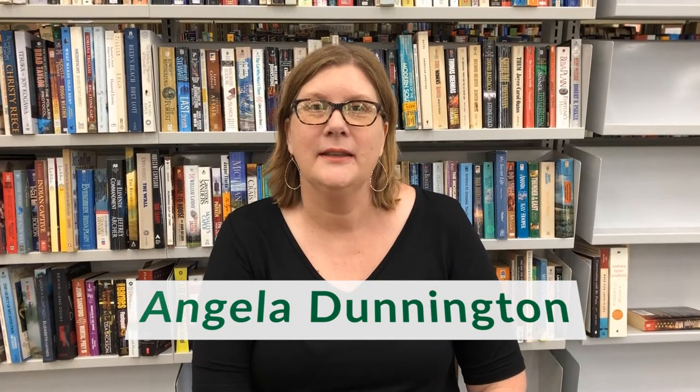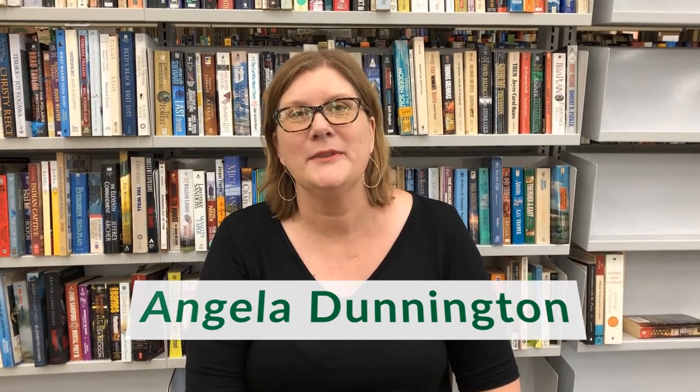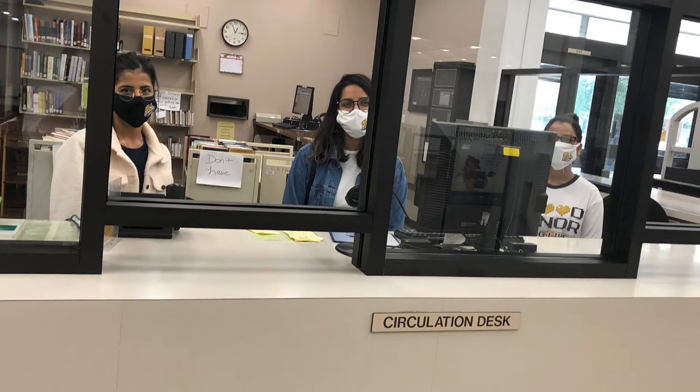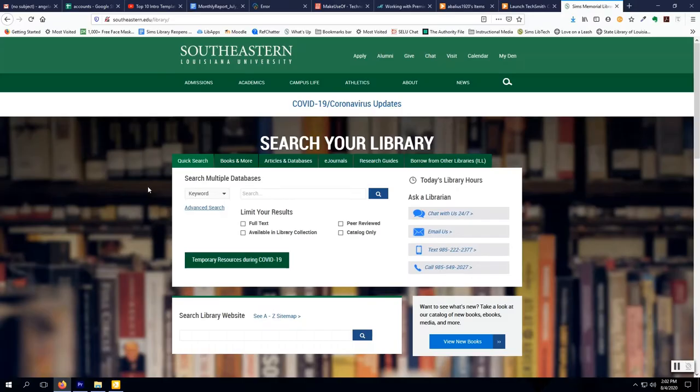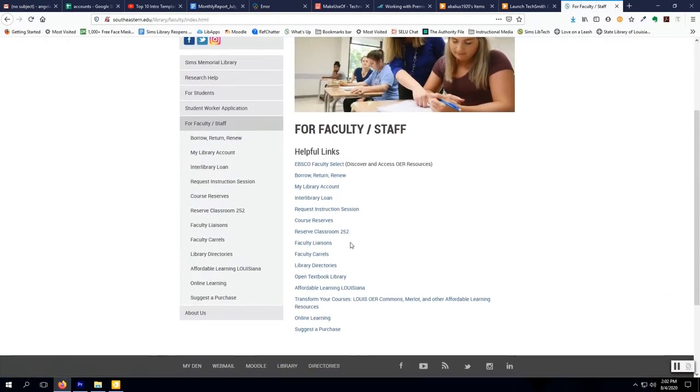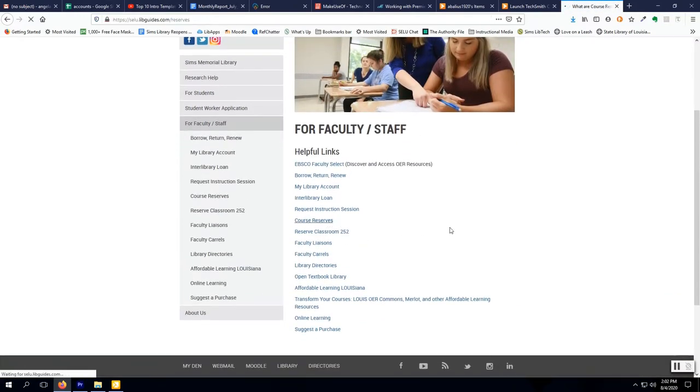Hi, I'm Angela Dunnington, Head of Access Services. Welcome to Southeastern. If you have items that you wish to put on reserve for students to access, simply come to the help desk near the exit. This is our circulation department. Online, you can visit the library homepage, click on For Faculty Staff, and scroll down to Course Reserves.